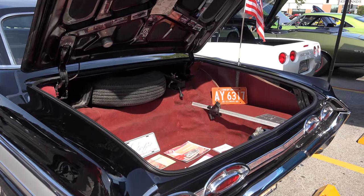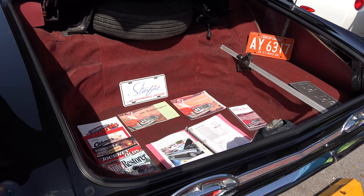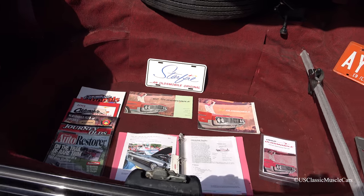Big trunk. Yeah, you can put about four bodies in there and a case of beer to sneak in to a drive-in. The tank is right underneath there — that's amazing.